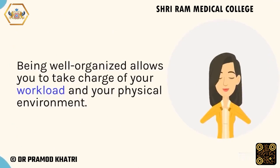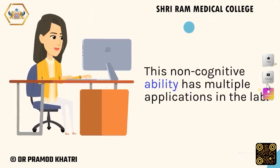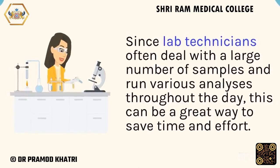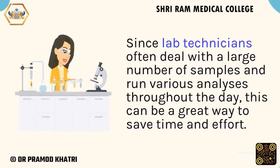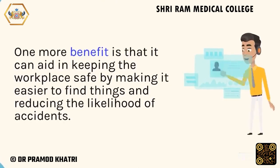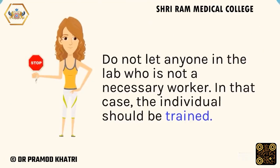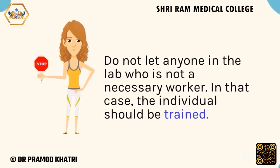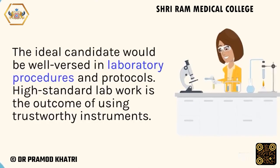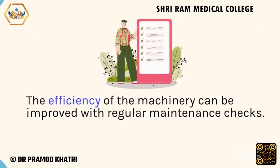Being well organized allows you to take charge of your workload and your physical environment. Since lab technicians often deal with a large number of samples and run various analyses throughout the day, this can be a great way to save time and effort. It can also aid in keeping the workplace safe by making it easier to find things and reducing the likelihood of accidents. Do not let anyone in the lab who is not a necessary worker; that individual should be trained. The ideal candidate would be well-versed in laboratory procedures and protocols. High-standard lab work is the outcome of using trustworthy instruments, and the efficiency of the machinery can be improved with regular maintenance checks.